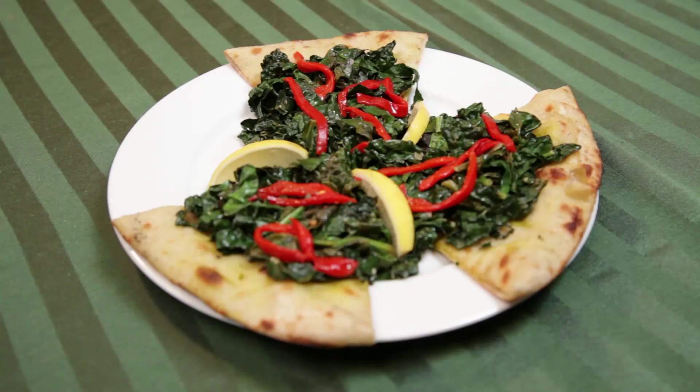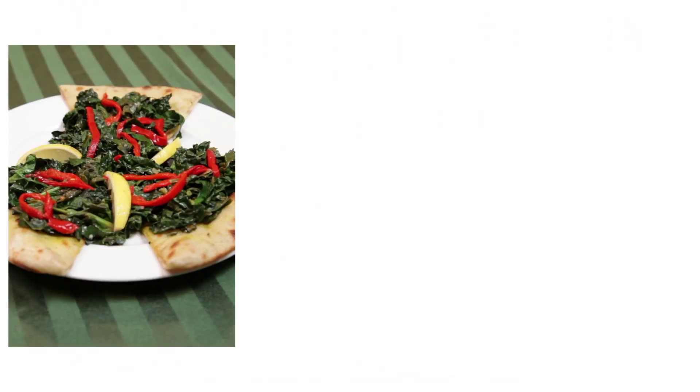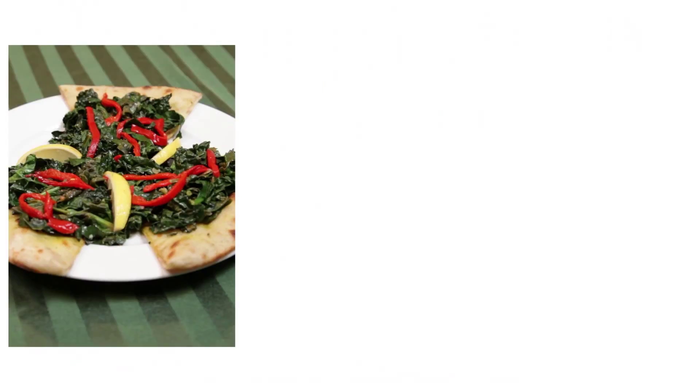At an Italian restaurant, there's pizzas, pastas, great salads, and great vegetables. Here is a thin crust pizza with green kale on top, and here is one with nonfat tomato sauce and mushrooms. You can always order pasta with veggies and a tomato-based pasta sauce.